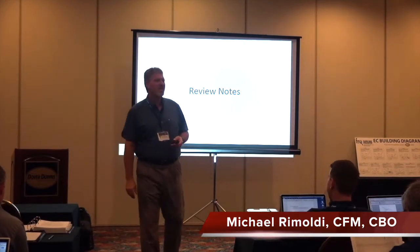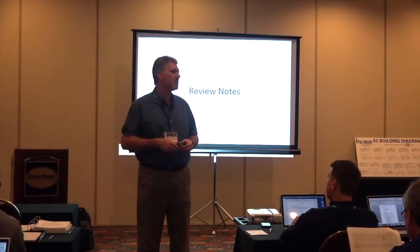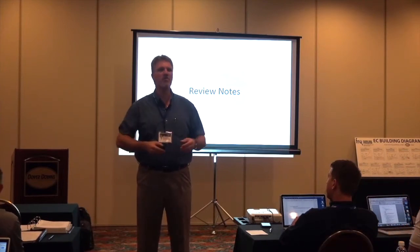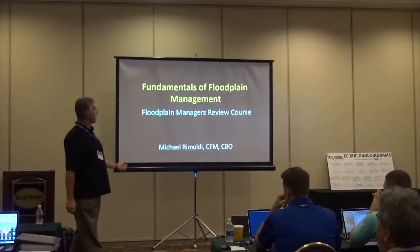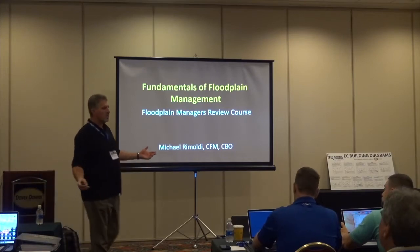Good morning everyone, my name is Mike Romaldi and this is a course in floodplain management. We're going to cover the basics — we're going to provide a review over the next four hours and give you a general overview of what it takes to become a CFM. This is the fundamentals of floodplain management; it's a review course.